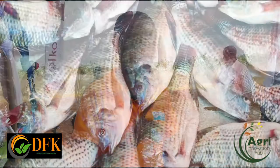We farm tilapia and catfish. For tilapia, we have monosex and mixed sex. Both do well in liner ponds and concrete ponds — there is no problem. We just do the fish farming well.